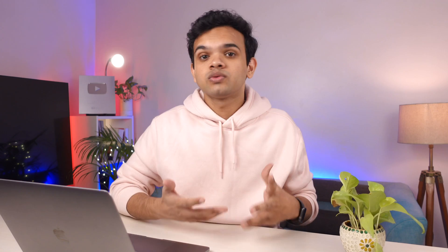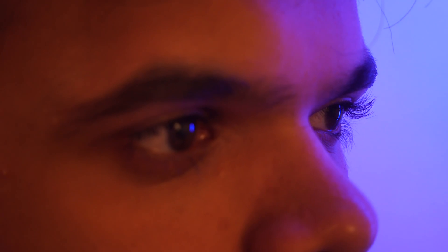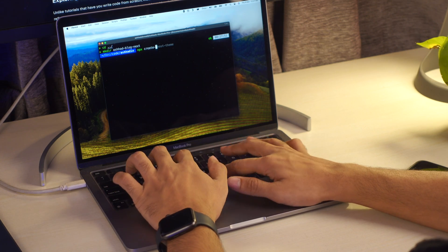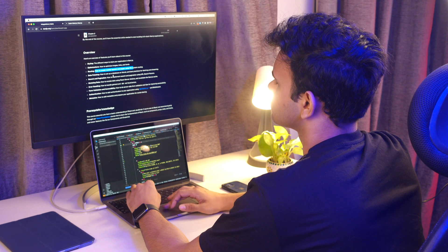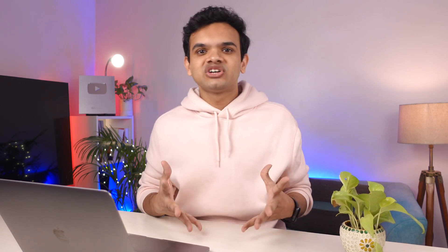Whenever you are going to build something, keep in mind these three points. First, it should solve a problem that you or someone you know is currently facing. Second, it should challenge you to look for answers outside your comfort zone. And lastly, make sure that it is complete — a lot of people start building projects but not a lot of people finish them. I always try to build a very basic version and put it out there for others to see, then slowly start adding features.